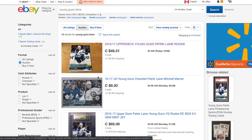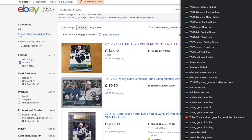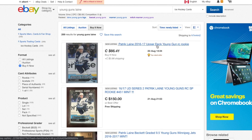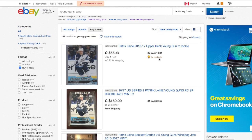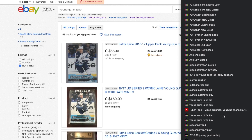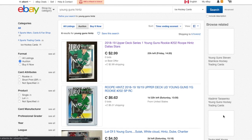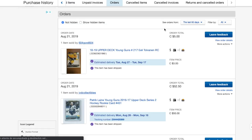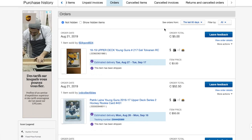We have a Patrick Laine here — not ours, but I want to see what happens with it in four hours. $66 is too high. We have one for $50 which was a pretty good deal, and I bought one on Instagram also for $50, so $50 seems like a good price.